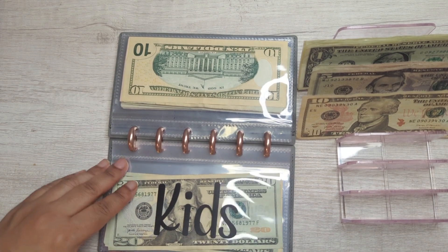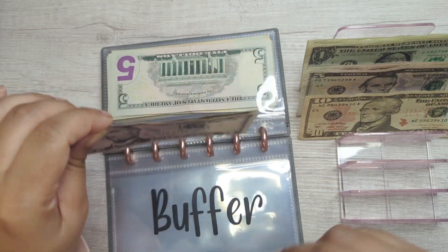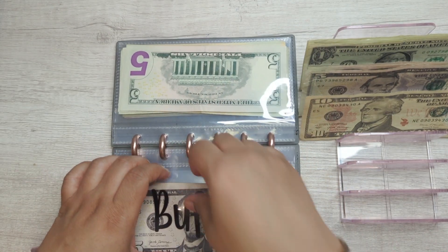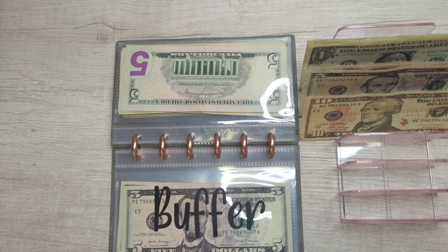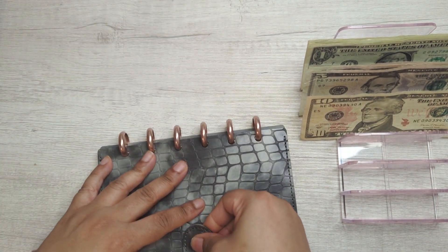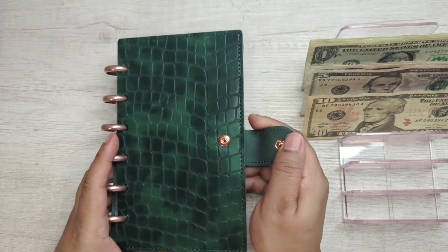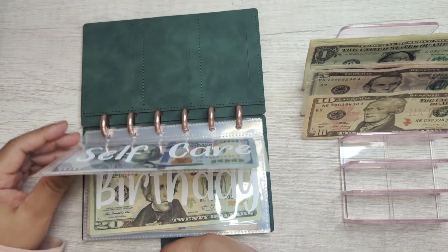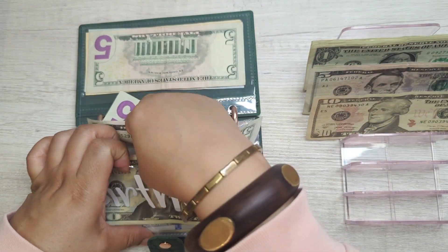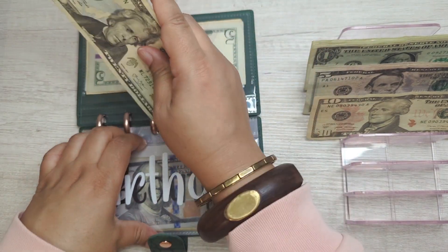Buffer already had $10 in it and now it has $15. For birthday, that's getting $5 — I have two nephews whose birthdays are coming up in the next couple of weeks. That brings birthday to $30 total.